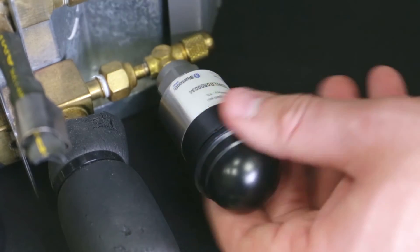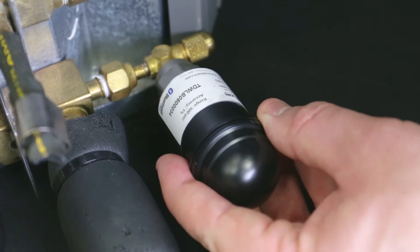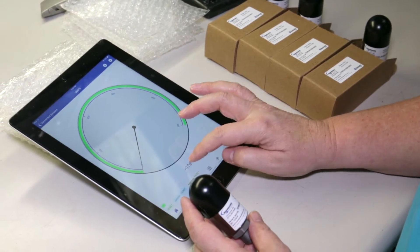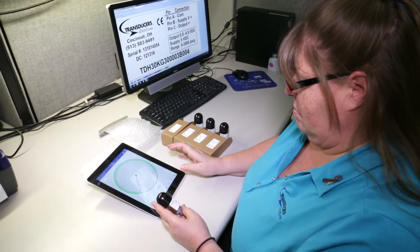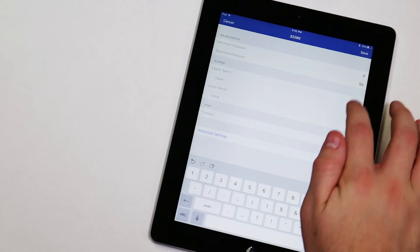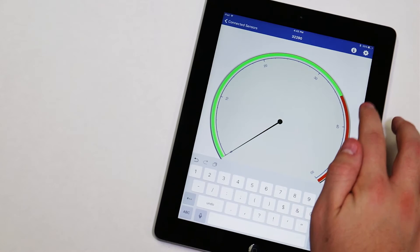Battery life is rated at 12 to 18 months in normal operation. This innovative pressure transducer uses time to make its measurements instead of the traditional voltage method. This is better — it's more noise immune, produces higher resolution measurements, and is ultra low power.